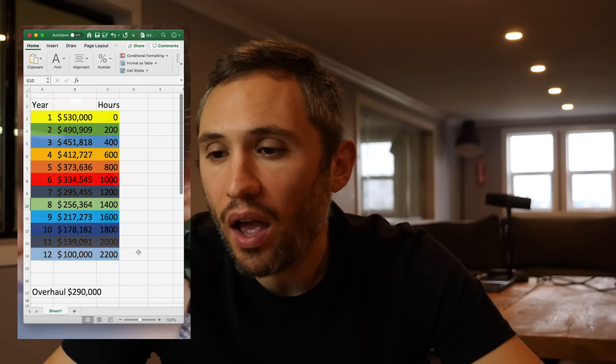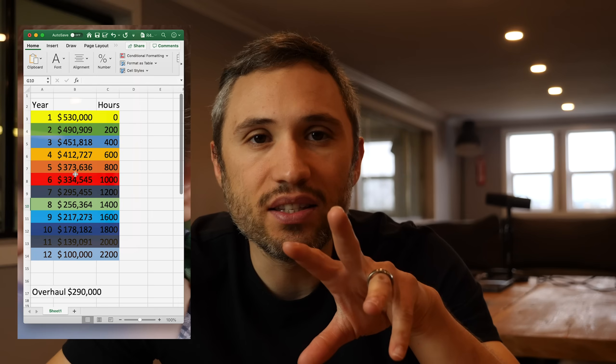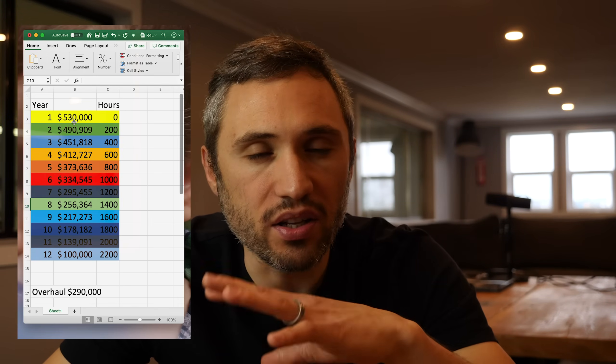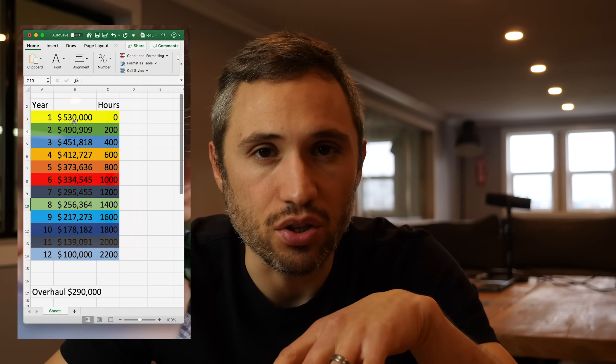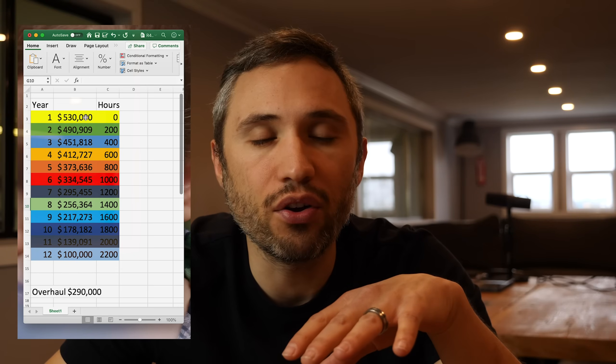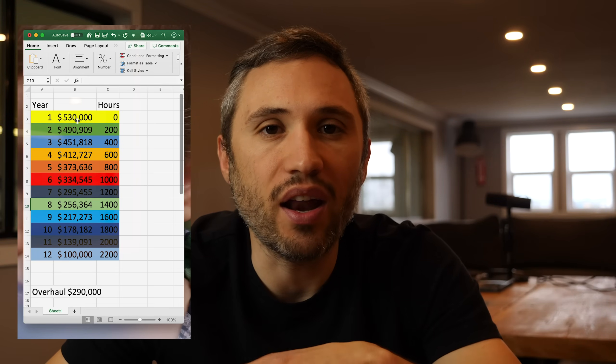On the right-hand column we've got hours 0 to 2,200. This helicopter becomes a pumpkin after either one of these two things. If you bought it brand new and never flew a single hour and kept it in your hangar, after 12 years it needs to go in for a major overhaul. There is a slight difference in cost between a 12-year overhaul and a 2,200-hour overhaul, but that's for a different video — it's not dramatic.